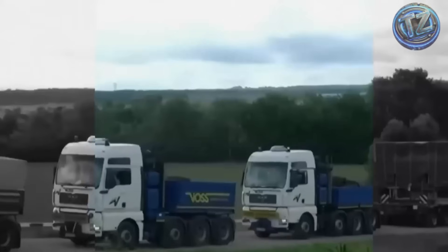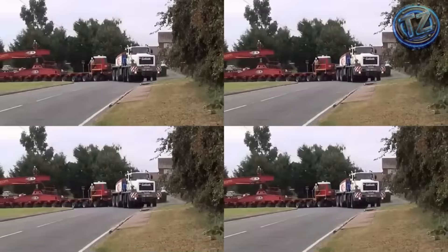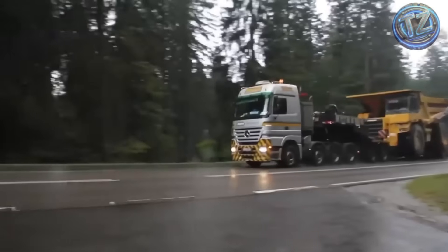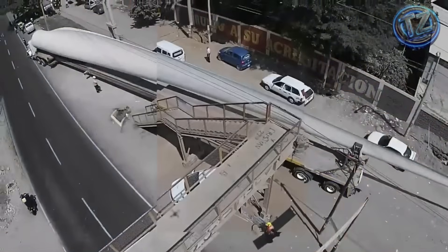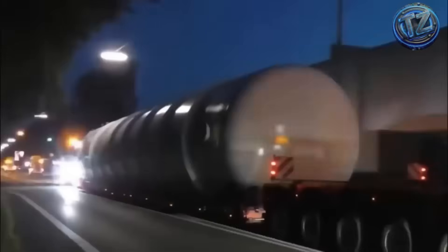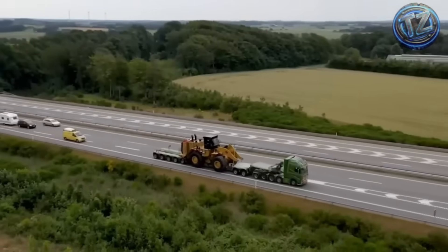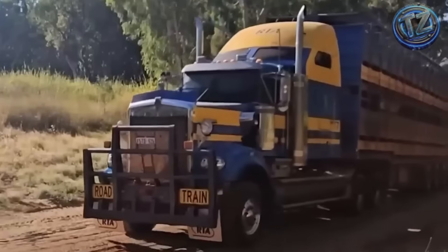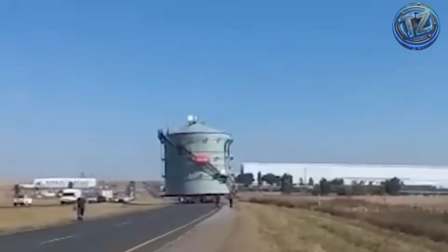Have you ever wondered how the most colossal machines on the planet are transported? We're not talking about cars or airplanes, but excavators taller than buildings, turbines weighing hundreds of tons, or platforms that can move entire spacecraft. Today on TechZNX, you're going to discover nine extreme transports of colossal heavy machinery, each one so mind-blowing it's hard to believe they're real. Get ready, because what you're about to see is so extreme it'll leave you speechless. Let's go!